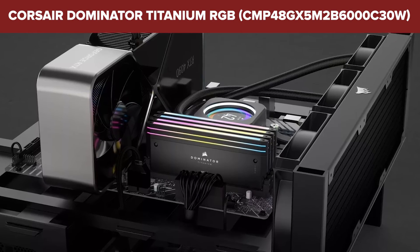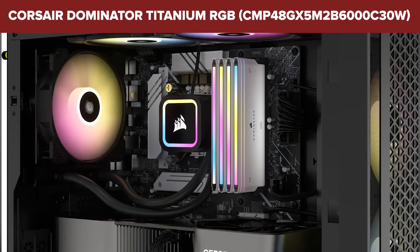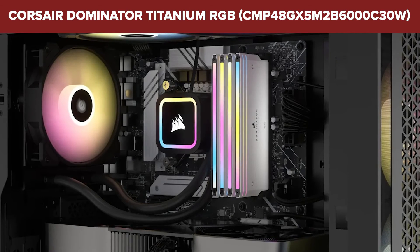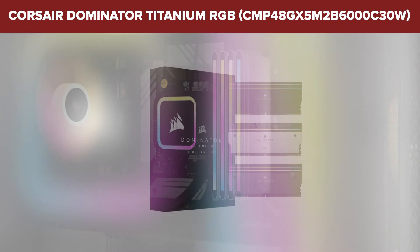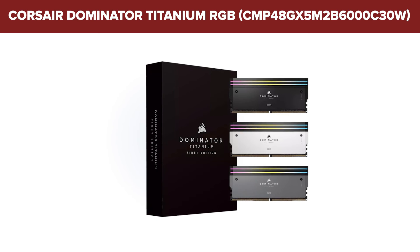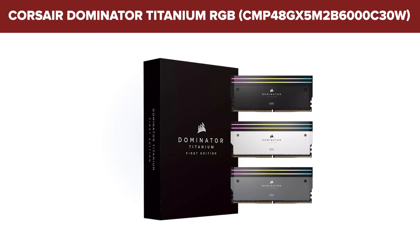Summing up, this DDR5 kit is a top-tier choice for gamers and performance enthusiasts who are building a high-end PC. The combination of high speed, robust timings, and RGB flair make it particularly suited for those who don't just want their system to run fast, but also spectacular while doing it. The inclusion of hand-sorted, tightly-screened memory chips and a custom high-performance PCB underscores its appeal to those aiming for the best overclocking performance and reliability.